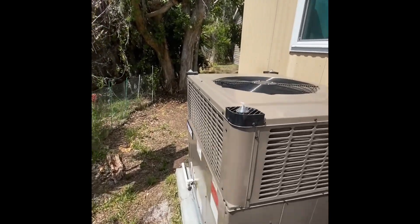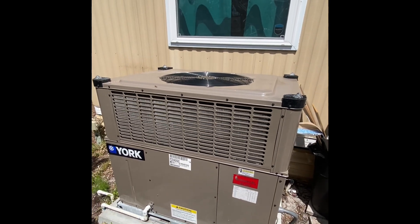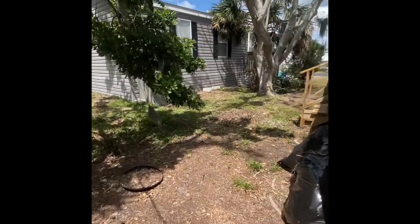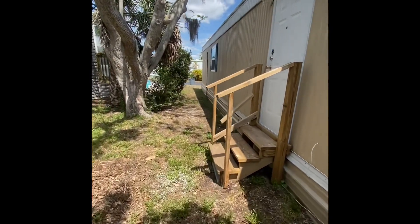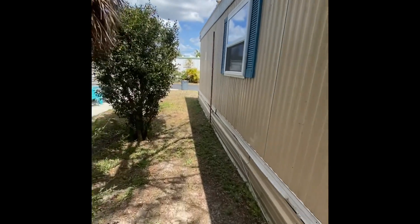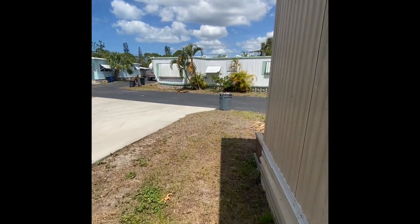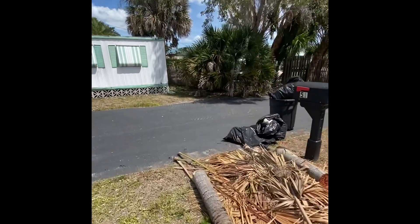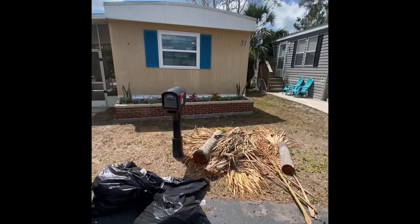I'll sneak back here to show off this new AC — still under warranty and service contract, and it's a big one that definitely keeps the house nice and cool. Happy Haven is not a huge park; it's a smaller community of about 100 homes, so if you're concerned about large conglomerates, this is a good fit.